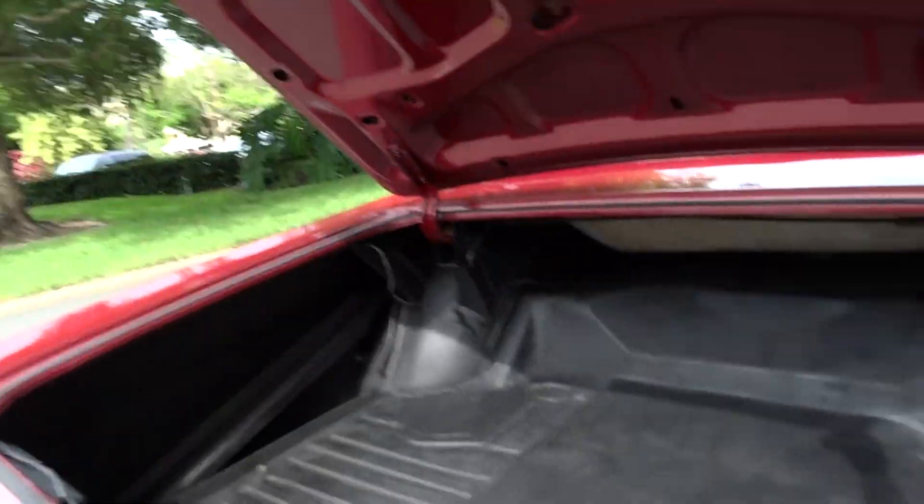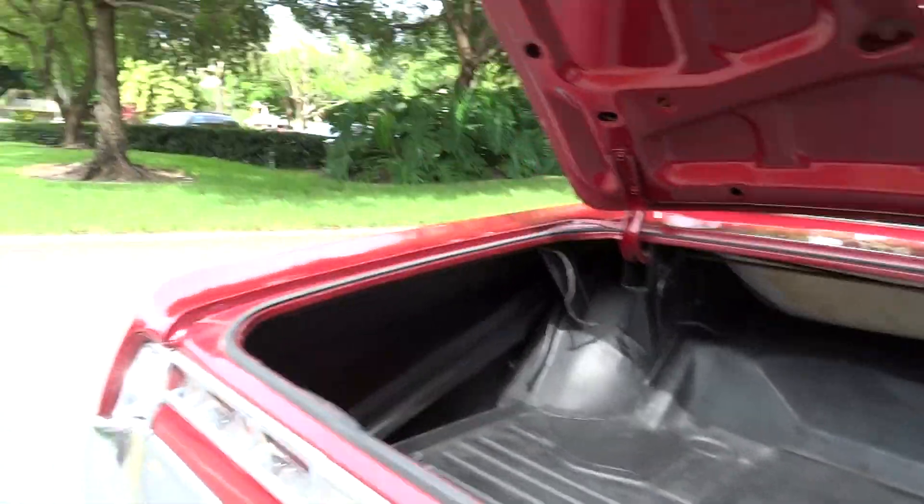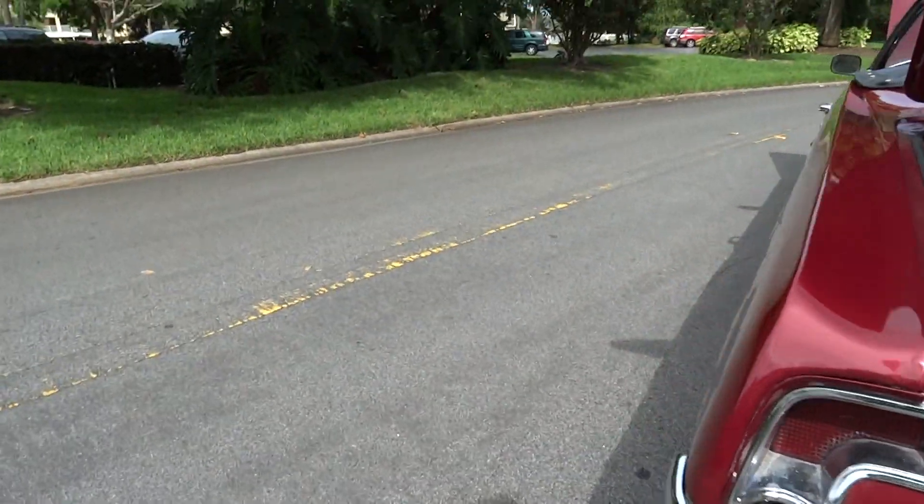There's your trunk area — nice and solid. That's a cover there. There is a spare tire for it; we have it at the shop and it will be in the car.